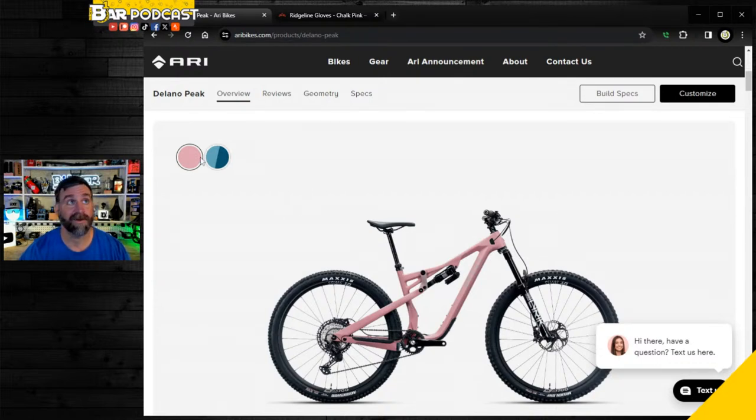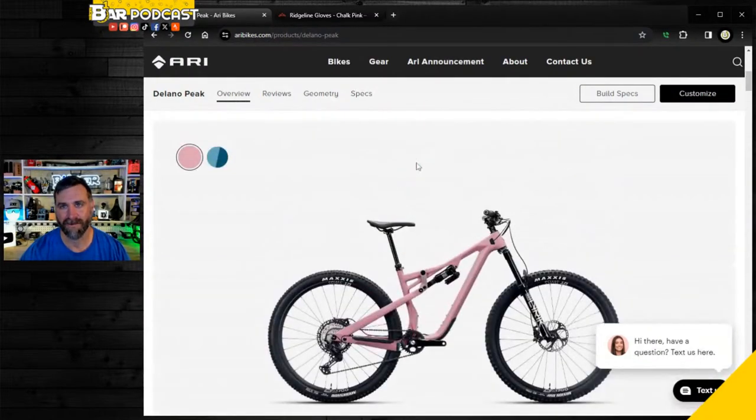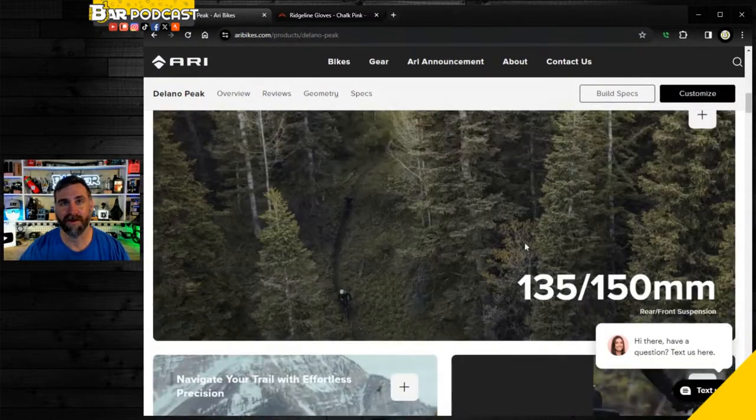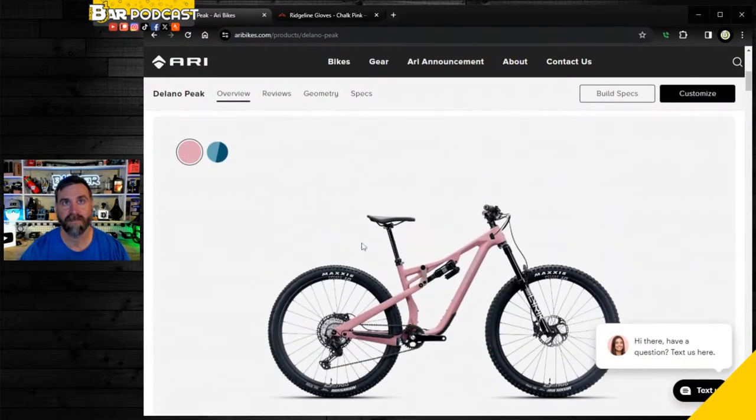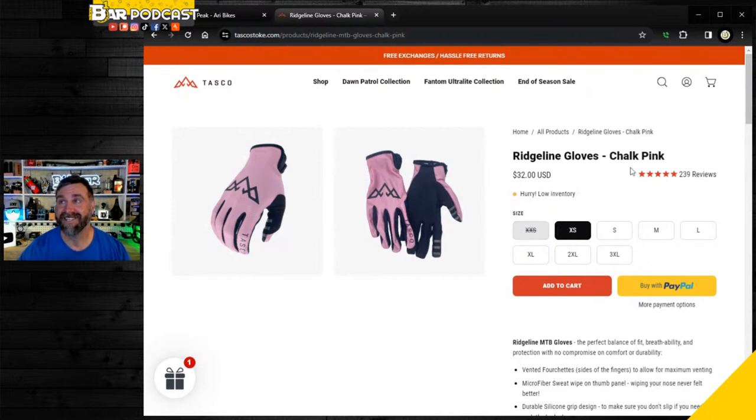You'll be seeing content on that on the Biker channel. It's a trail bike - a 150/135 29er - so it'll have a little more suspension than my Tallboy did, which is probably a good thing. Also, Tasco has chalk pink gloves that are damn close in color, so maybe that's my sign. Use code BIKER - B1KER - to save a little money.